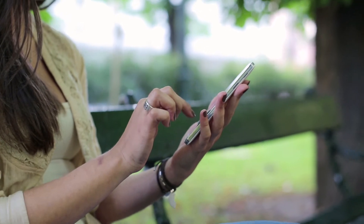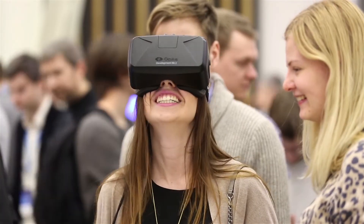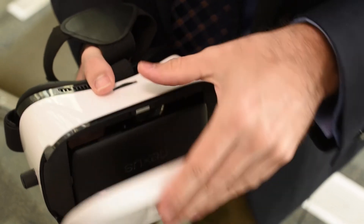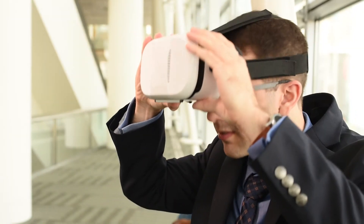The way we did that is we used a smartphone and a virtual reality headset. We take the smartphone, program the test onto it, and then place it into a virtual reality headset. With a small Bluetooth remote, it becomes a small portable machine that patients can wear anywhere and take the test.